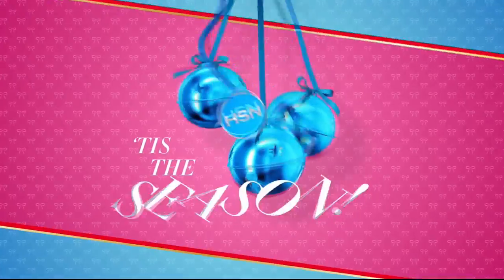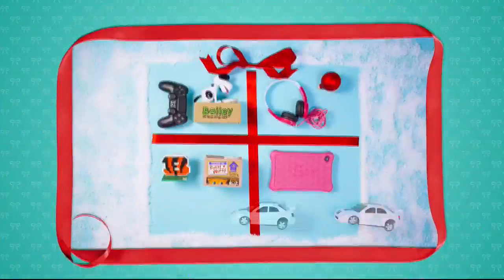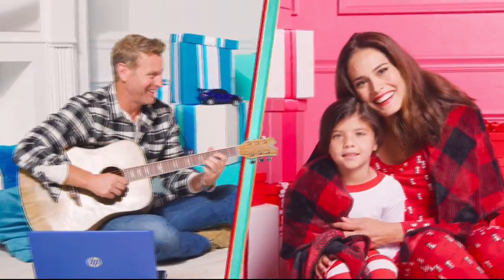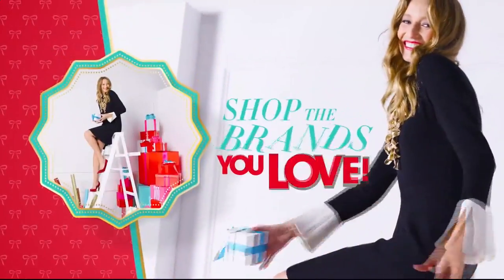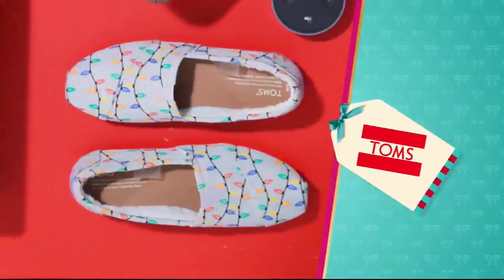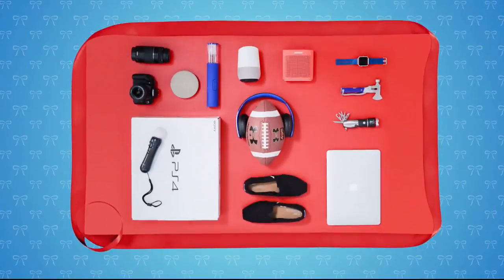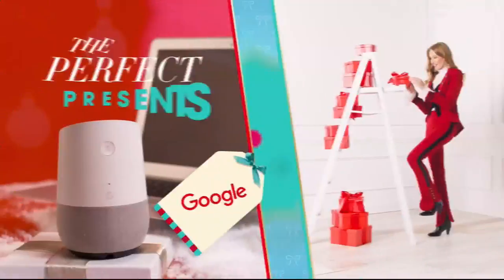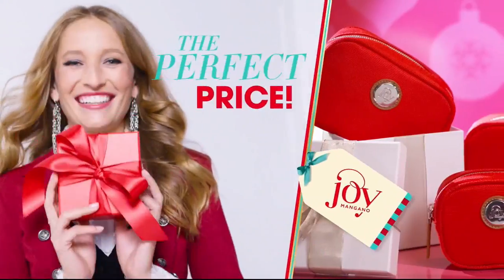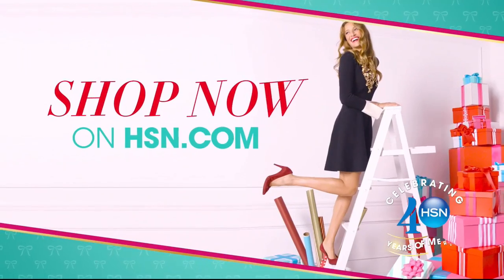Tis the season. HSN is here to make shopping for the holidays more merry. Find the perfect gifts for everyone on your list. Shop the brands you know and love, like HP, Bose, Too Faced, Toms, Nintendo, and Curtis Stone. No matter who's on your list, HSN has got you covered. The perfect presents at the perfect price — more gifts, more brands, more merry. Shop now on hsn.com.